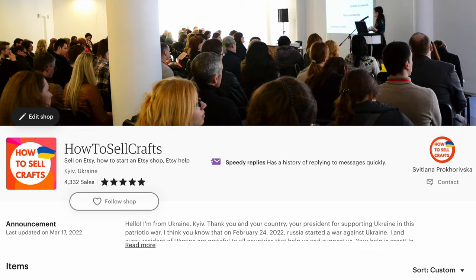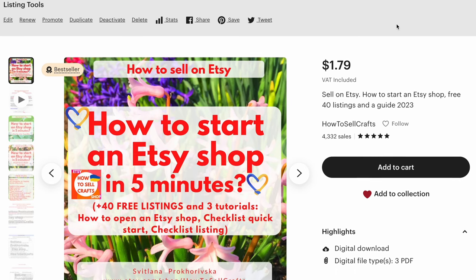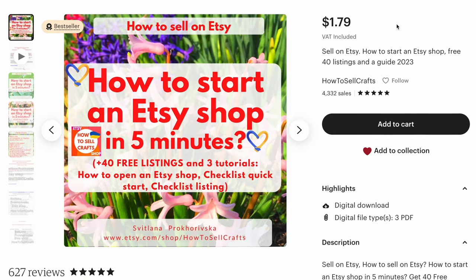If you need help, write under this video or visit my Etsy shop, how to sell crafts. See much more of my videos about Etsy shop. Give your questions under this video and I will give answers in the next video. With you was Svetlana Prokhorivska, Etsy shop how to sell crafts, YouTube channel how to sell crafts. Subscribe, guys, and see you in the next video. Bye bye.